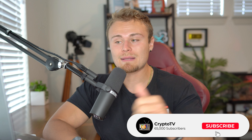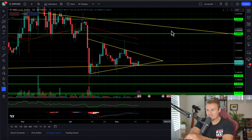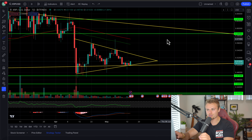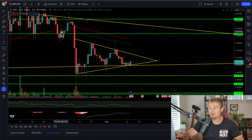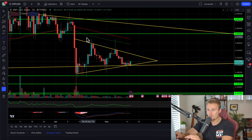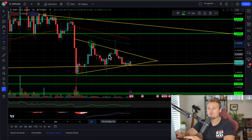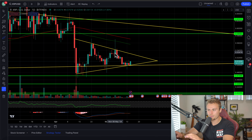Smash that like button, turn on post notifications, subscribe, and let's jump right into today's video. XRP is starting to complete its symmetrical triangle here. This is something that we've taken quite a long time to track down and finally figure out where bottom support is as well as resistance. I'm not 100% certain whether or not this is a mere price ceiling, and we don't know if this is accurate just yet because there are only two confirmations on XRP's price ceiling.